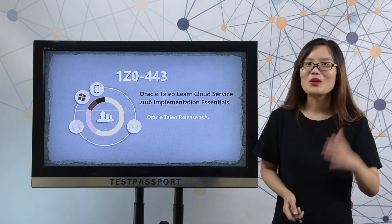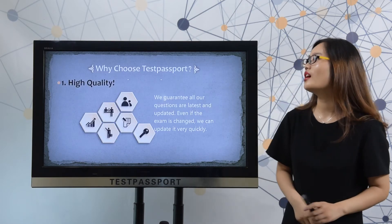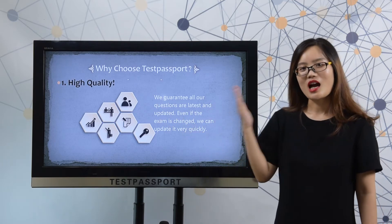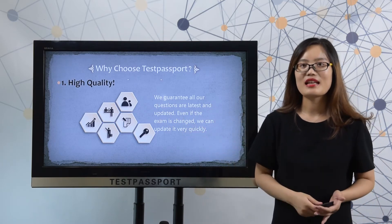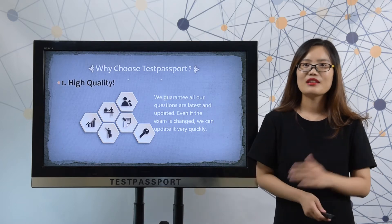Never mind. We at TestPassport know exactly what you want. So why choose testpassport.com? Firstly, high quality. We guarantee all our questions are latest and updated. Even if the exam is changed, we can update it very quickly.